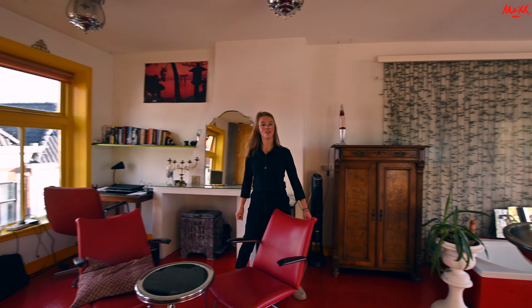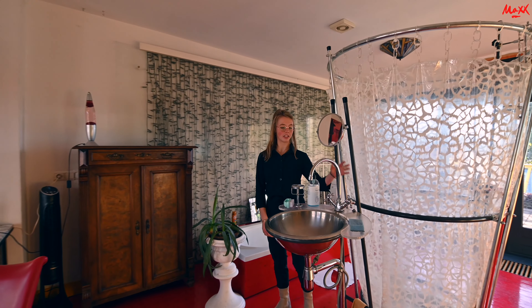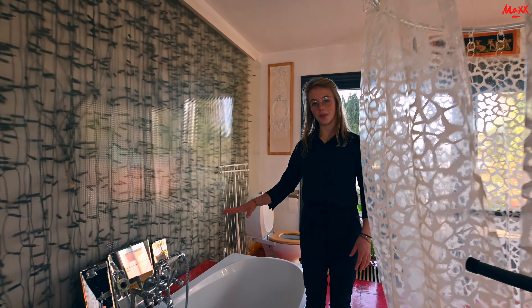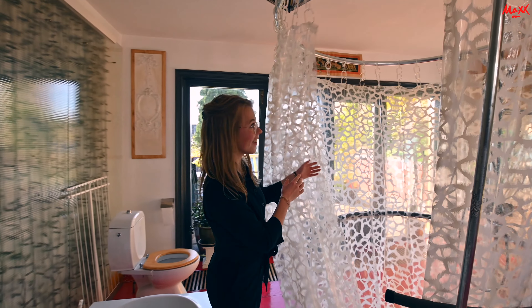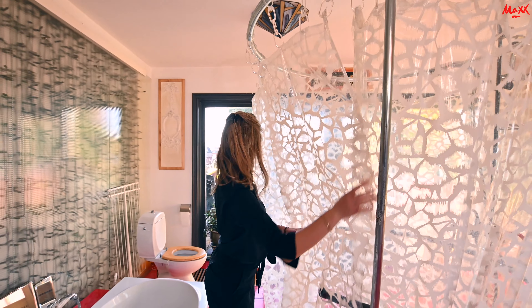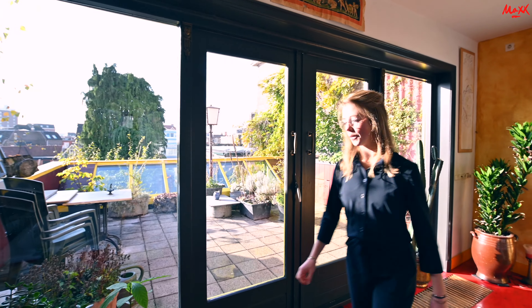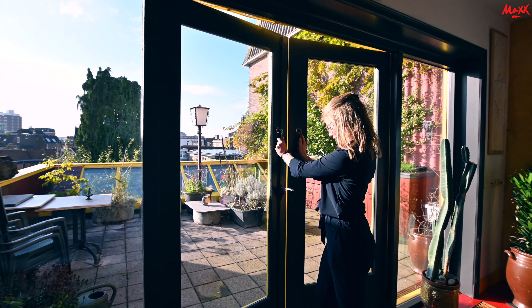Dan gaan we nu naar het uniekste deel van de kamer kijken: de badkamer. Zoals je ziet is hier een wastafeltje, en achter mij is nog een bad. Het alleruniekste onderdeel is de douche — die staat gewoon midden in de kamer. Dan gaan we door naar het toilet. En achter mij is nog een tweede terras, en deze is nog groter dan die beneden.